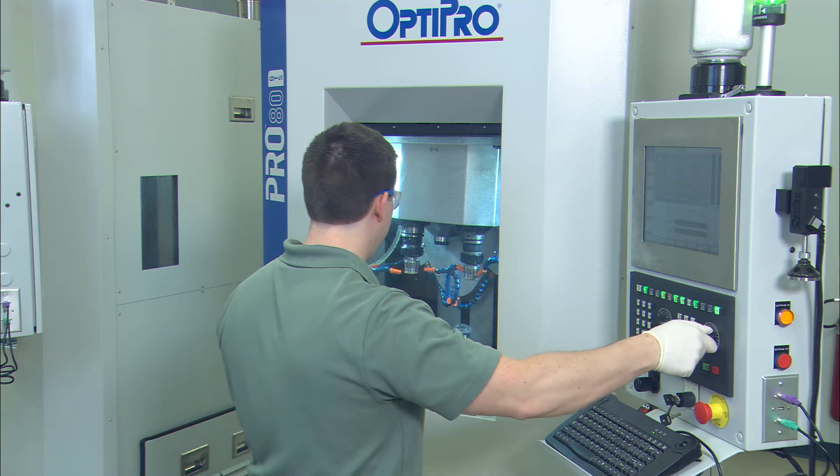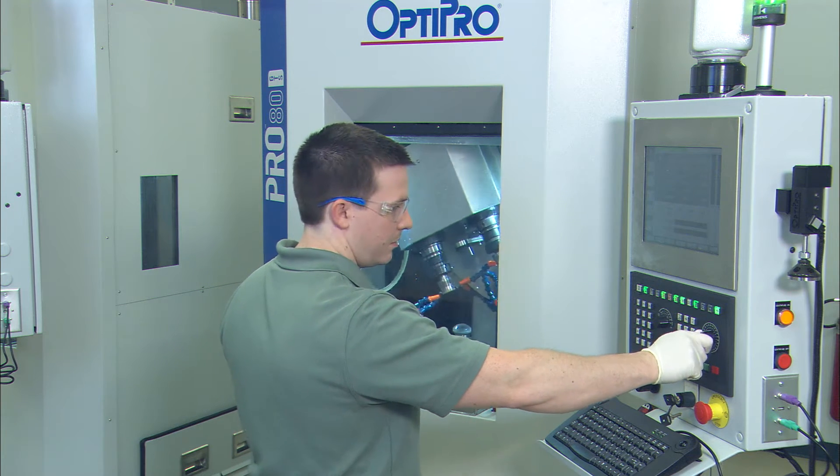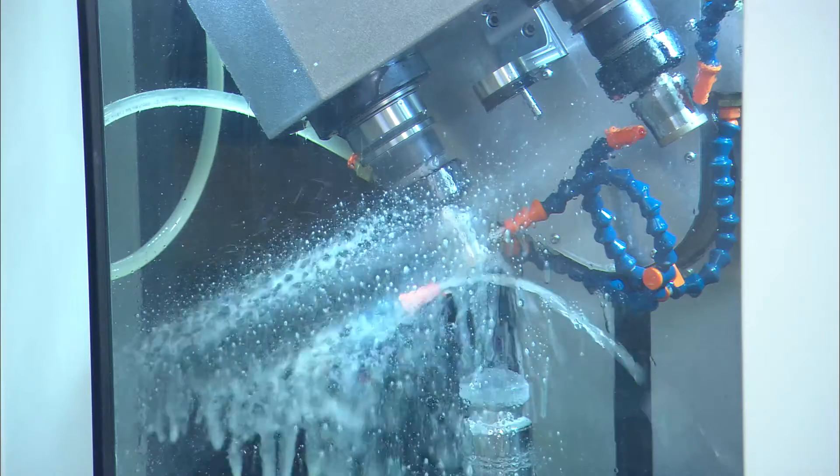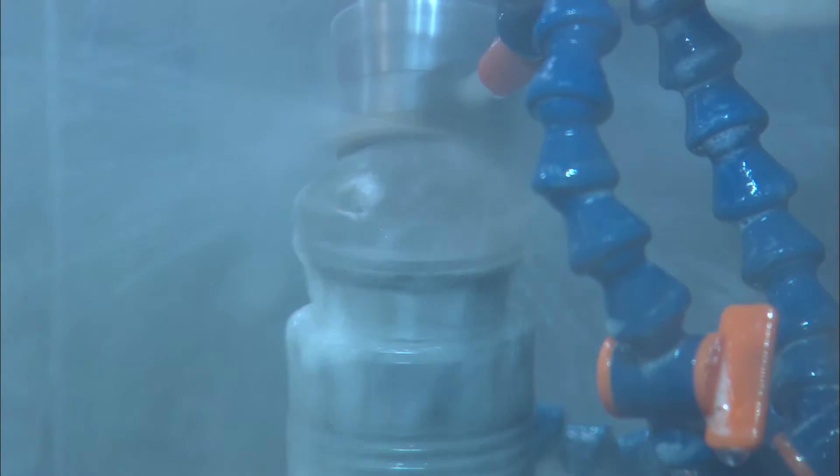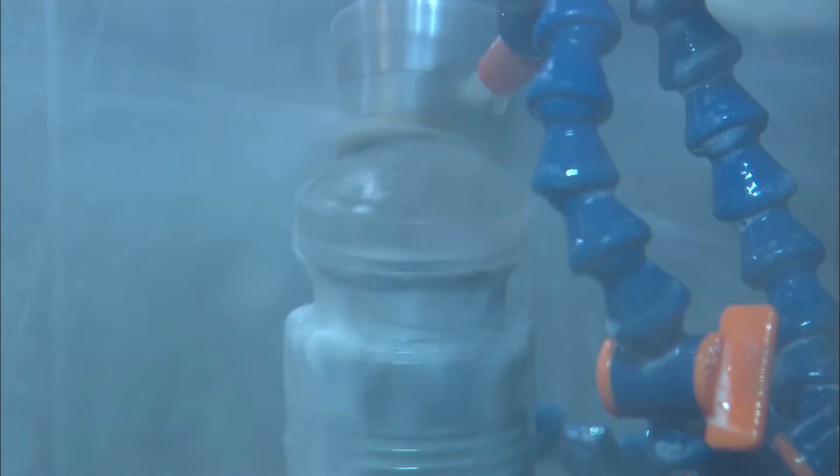How OptiPro helps us is we have several of their machines that not only grind but polish those lenses. We have probably 9 or 10 OptiPro machines to help us with this. We have very little downtime — less downtime means more profitability for our company.